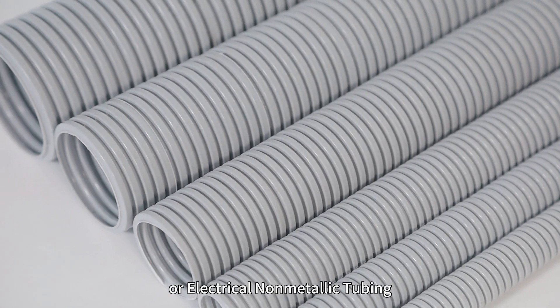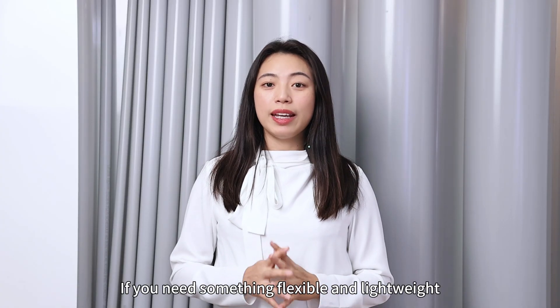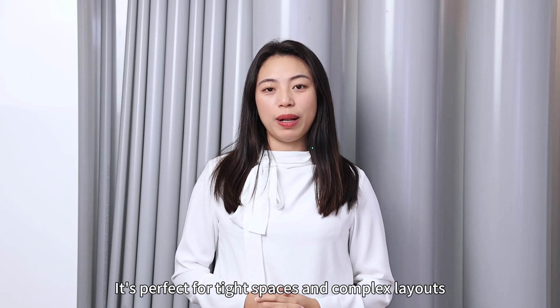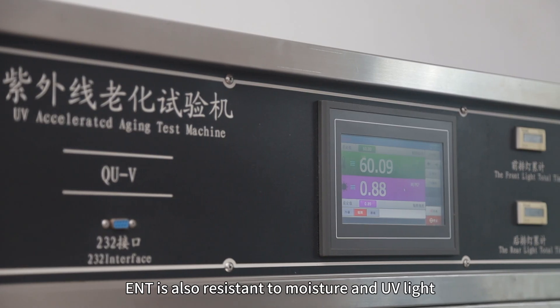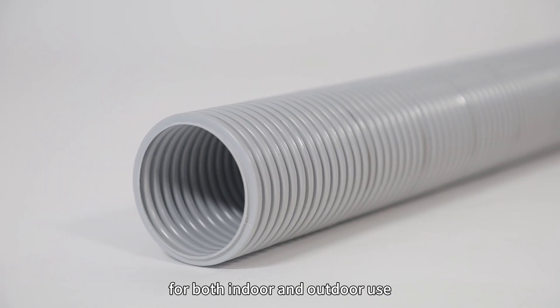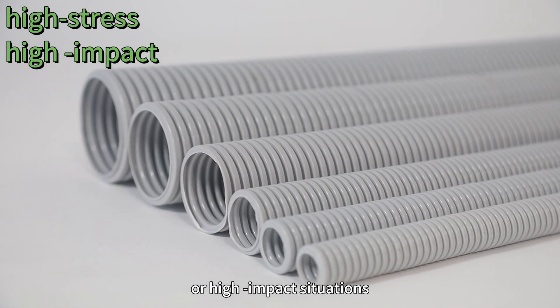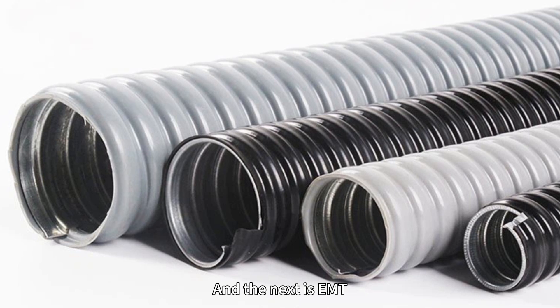Next is ENT, or Electrical Non-Metallic Tubing. If you need something flexible and lightweight, ENT is the best choice. It's perfect for tight spaces and complex layouts. ENT is also resistant to moisture and UV light, which makes it a great option for both indoor and outdoor use, but it's not designed to handle high stress or high-impact situations.